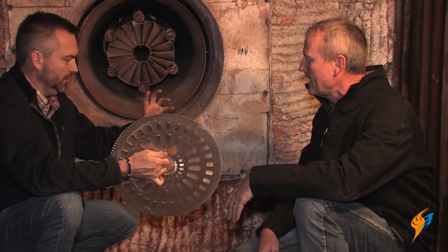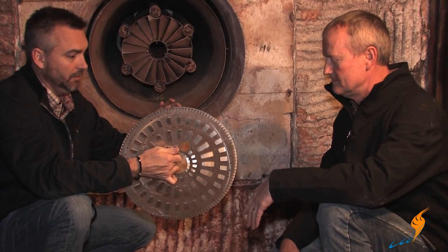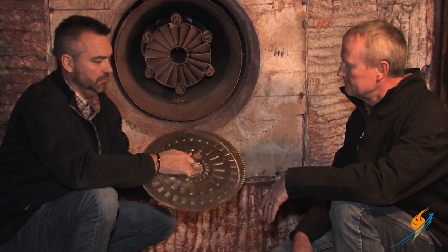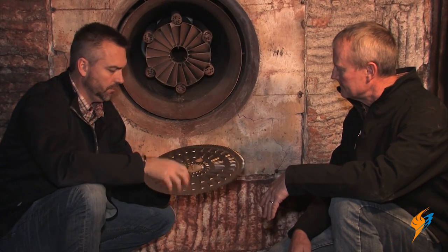Basically the air is behind here, you get a little bit of back pressure, and then it comes through and starts to swirl just with the way these are bent — yep, sure does.